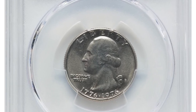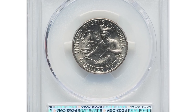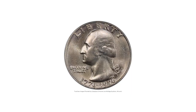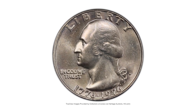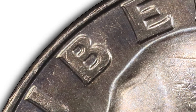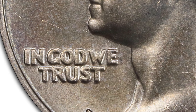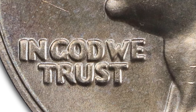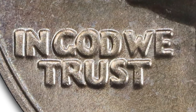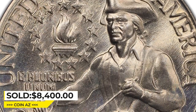Here is a Bicentennial error quarter — a 1976-D Washington quarter with a doubled obverse, graded MS66 by PCGS. This variety is characterized by a strong spread from a pivot at about 6 o'clock, showing on 'Liberty.' A lesser spread also shows on 'In God We Trust.' Overall, the coin is sharply struck and has a nice eye appeal. Sold on May 7, 2023, for $8,400 at Heritage Auctions.